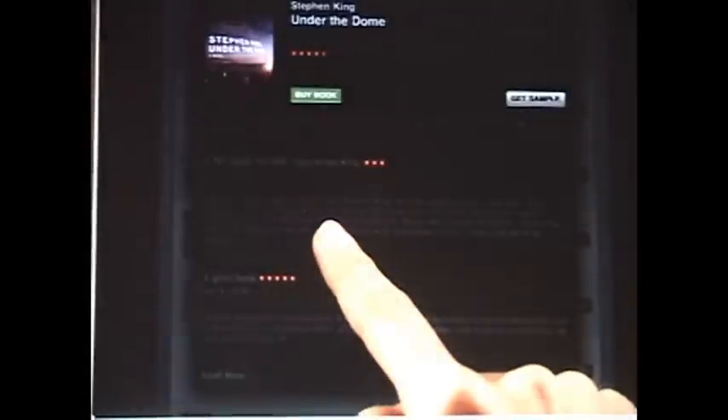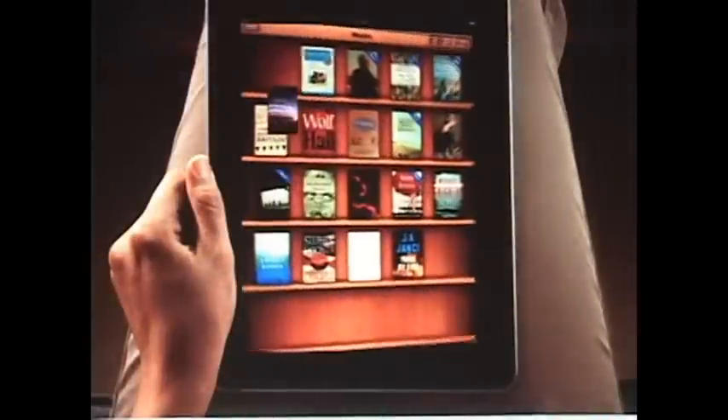You can even download a sample to read. After you find a book you like, just tap to buy it. It downloads straight to iPad and shows up on your bookshelf, so you can start reading right away.